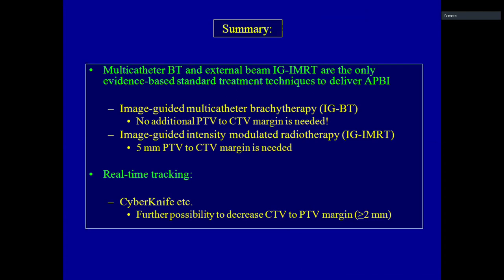For image-guided multicatheter brachytherapy, the aim is no additional PTV margin beyond the CTV — achieving the minimum possible volume. With image-guided IMRT, a 5 mm CTV-to-PTV margin is needed. With CyberKnife, we calculate that 2 mm is sufficient.